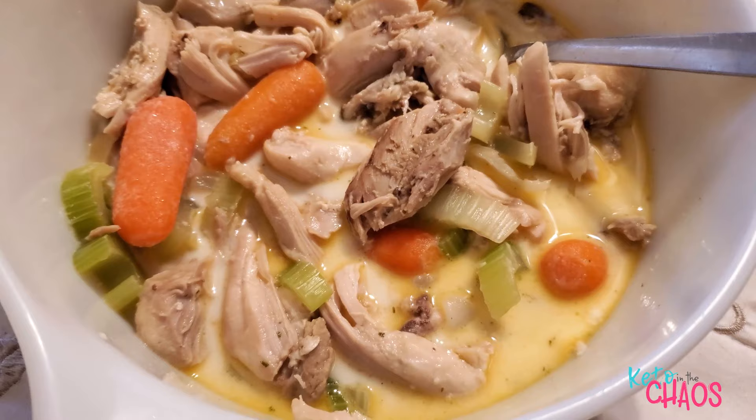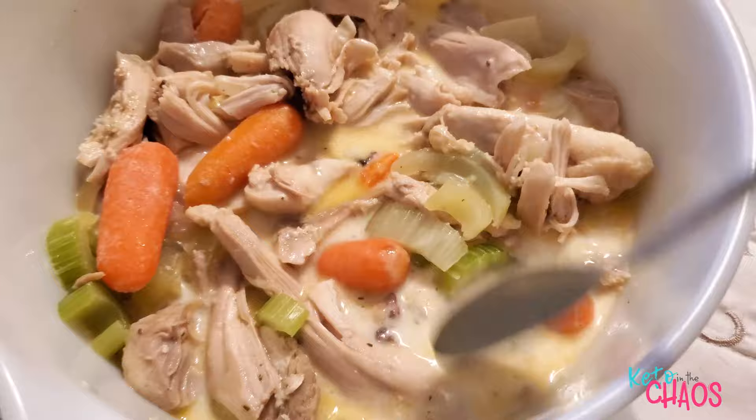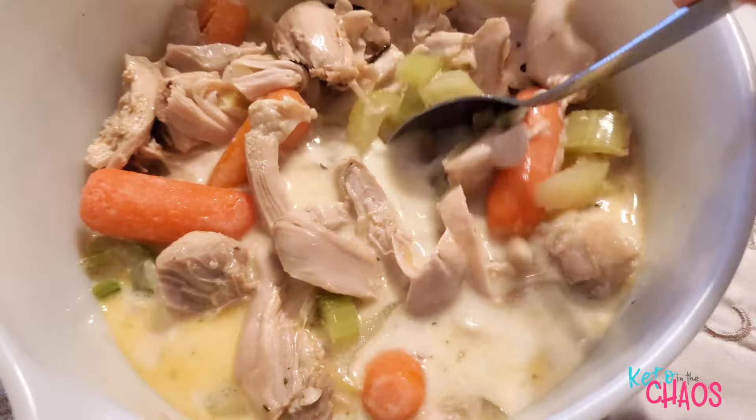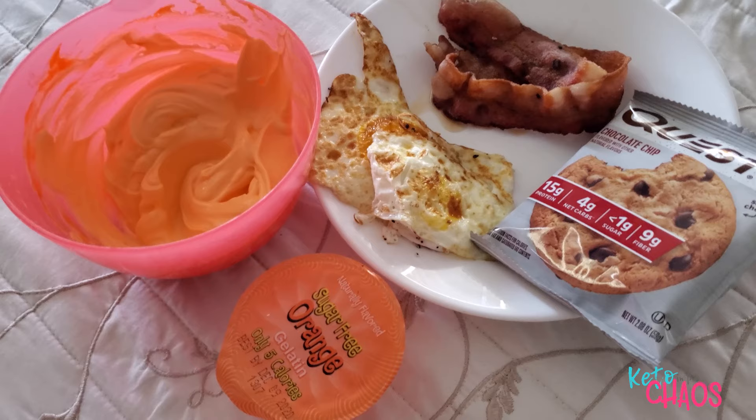It is Thursday night and I'm having chicken soup for dinner. I have 8 ounces of chicken thigh meat with broth made from bouillon and the chicken itself for flavoring, 8 baby carrots, 60 grams of celery, 30 grams of onion, and 2 tablespoons of heavy cream to make it a cream soup. That's my last meal of the day.